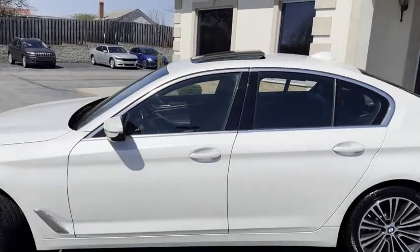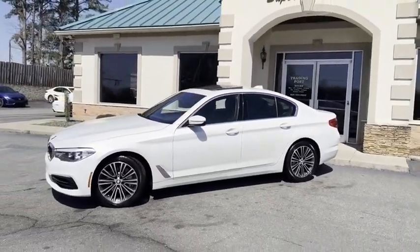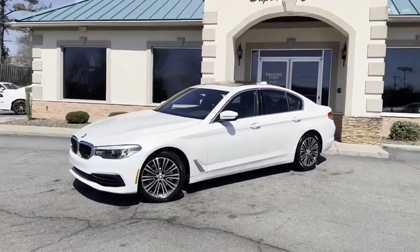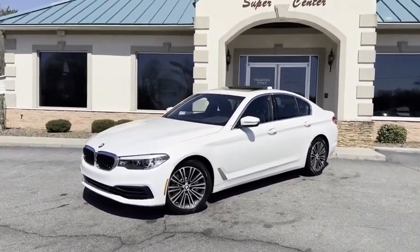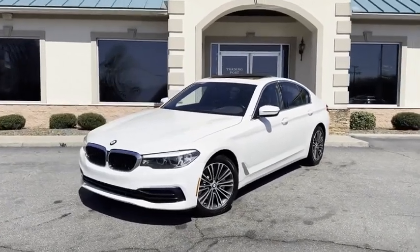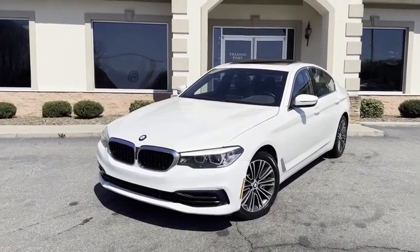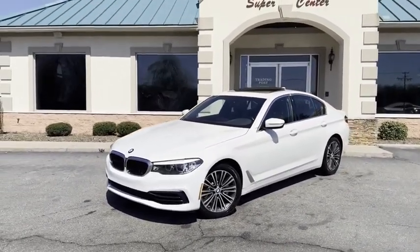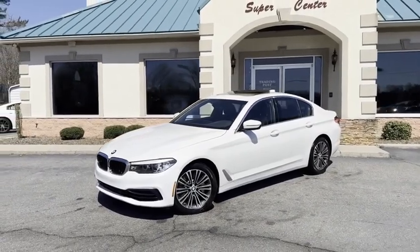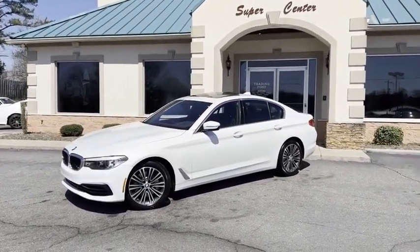2019 BMW 530i xDrive — there's your blind spot monitoring — here at the Trading Post. This is a lot of car for the money. I've personally driven this car, it's a head turner. Give us a call at 828-464-0600. Trading Post — family owned and operated, 45 years in business by my family. Great people, awesome prices, easy financing. tradingpostcars.com — call us before it's gone on this 2019 Beamer.